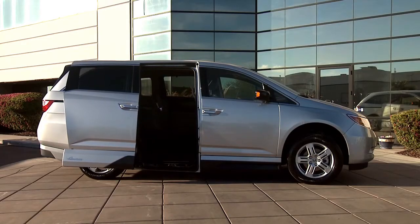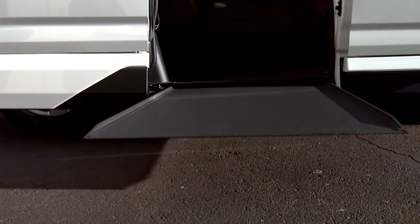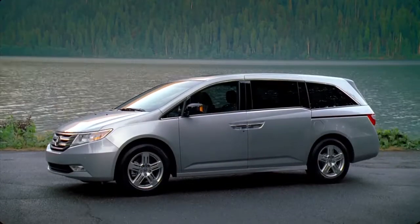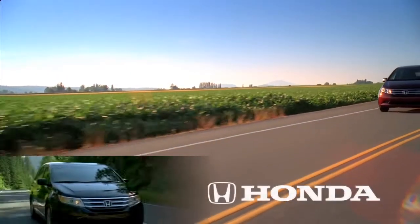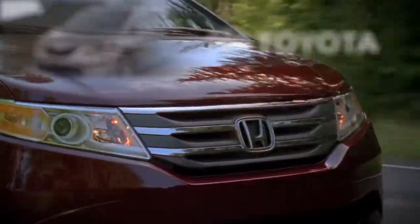For over 25 years, VMI has been manufacturing state-of-the-art wheelchair accessible full-size vans and minivans. The transformation begins with one of several award-winning minivans, like the Honda Odyssey, Chrysler Town & Country, or Toyota Sienna.